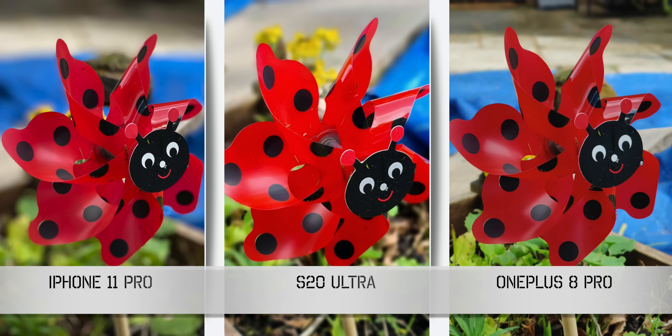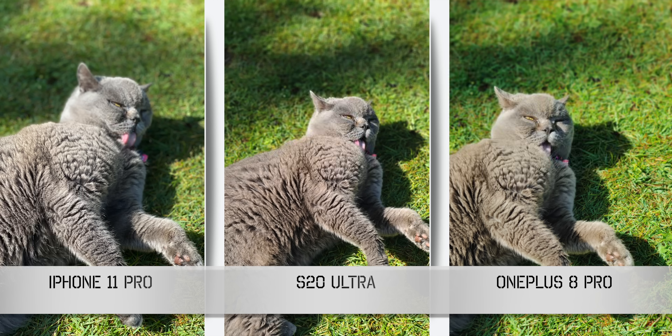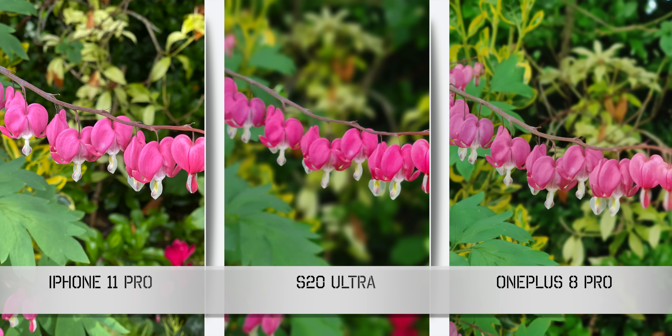Moving on to stills, starting with portrait mode — straight away in terms of edge detection it's pretty poor on the iPhone. The S20 Ultra's Live Focus and OnePlus's portrait mode perform better, and if I had to pick, the S20 Ultra is just an edge ahead on edge detection. In terms of colour, the OnePlus 8 Pro and iPhone 11 Pro look too warm in my opinion, with the S20 Ultra somewhere in the middle and the sharpest of all three. My biggest complaint about Live Focus on the S20 Ultra is the slow shutter speed — any motion at all can render the shot completely useless. Great for a still target, but not great for kids, pets, or anything moving. The OnePlus 8 Pro and iPhone 11 Pro are better in this department, but neither compares to the Pixel 4.